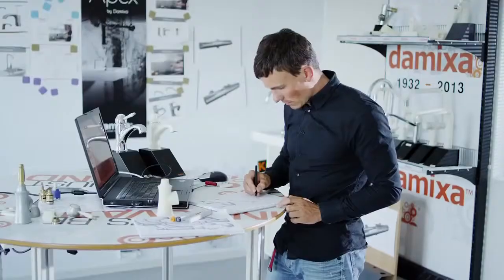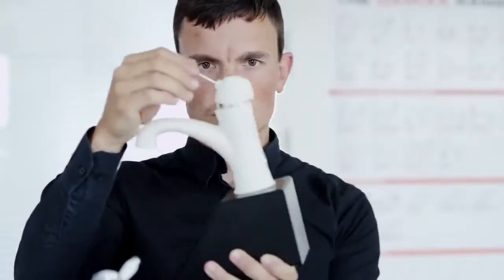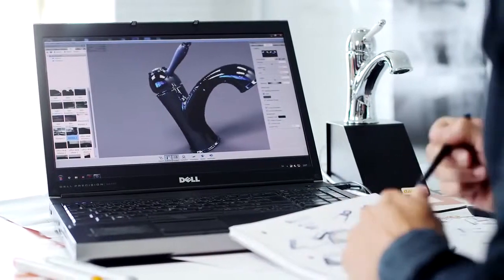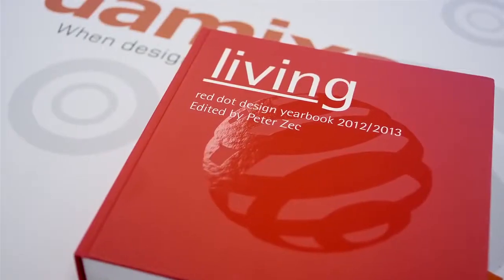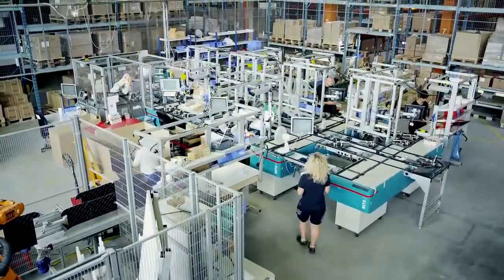Every Mixer design is based on prestigious Danish design traditions, where functionality and simplicity are an essential part of good design. Our products are designed by the best industrial designers and architects in Denmark, and the Mixer has achieved many awards for our stylish designs, among them the Red Dot Award for several of our mixer taps.